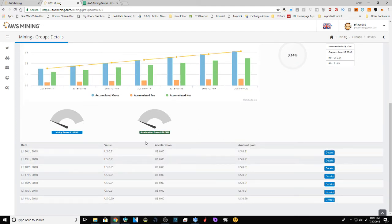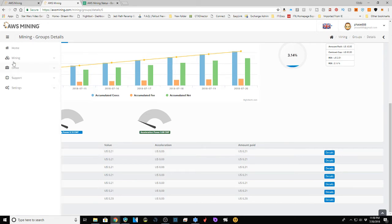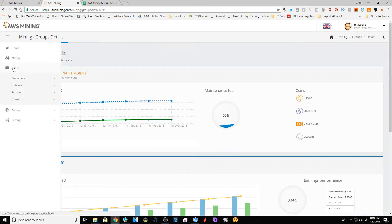For $40 in you get 21 cents a day back. Put in $80 and you get 42 cents a day. Put in $400 and you'd get $2.10 a day, which means you'd reach the $800 contract cap fairly quickly. That scales up pretty cleanly.